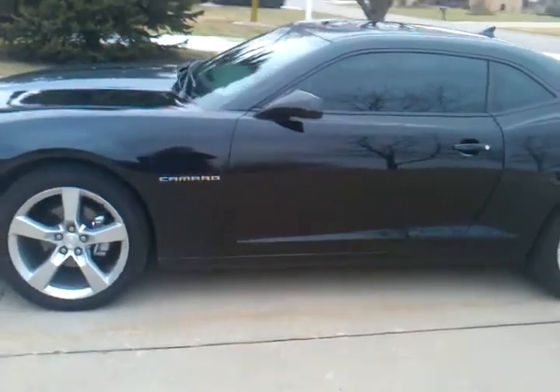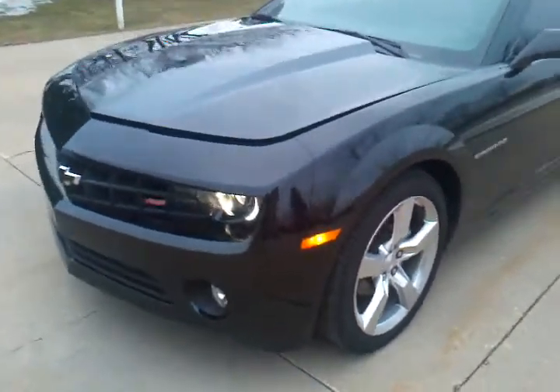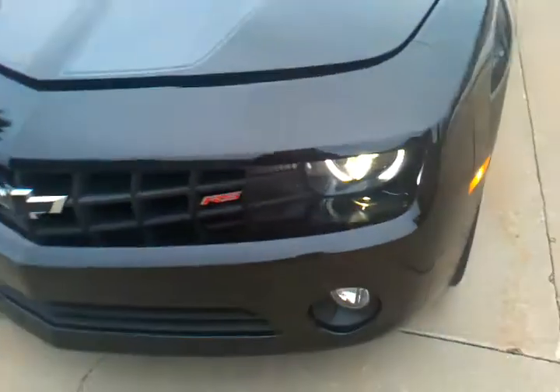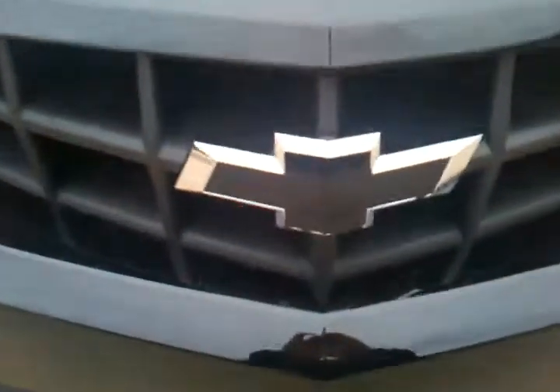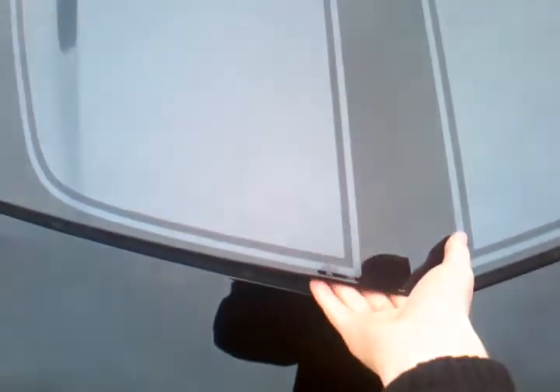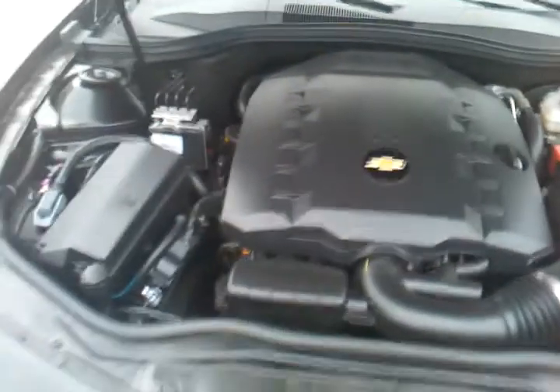Here we have my 2011 Camaro RS. I blacked out the Chevy emblems with just a little vinyl, not much. Check it out underneath the hood — there she is, a V6 knocking out 312 horsepower.